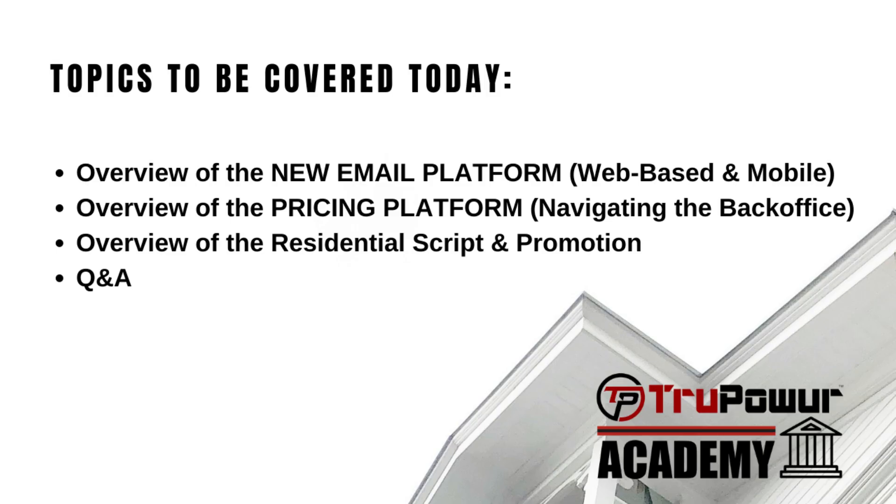So I'll start by sharing my screen. The topics to be covered today are going to be the new email platform, which is web-based and mobile, an overview of some of the important areas in the back office of the pricing platform, as well as an overview of the residential script and promotion that we have going on — some of the things that we're looking at to help you increase your income while helping customers at the same time. So let me jump right over to the quick launch menu.